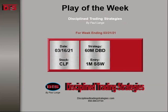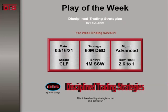This happened on Thursday the 16th. The strategy was based on a 60-minute DTS breakdown play with an entry on a 1-minute secondary sign of weakness. Management advanced the reward to risk to 2.6 to 1.